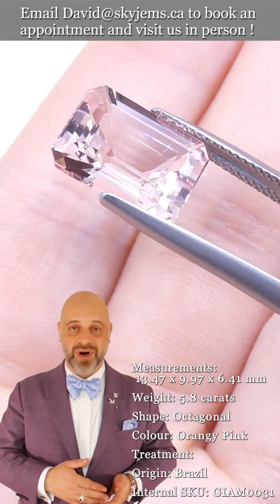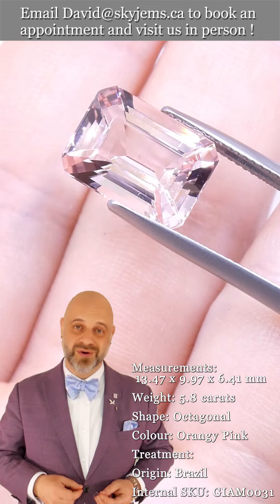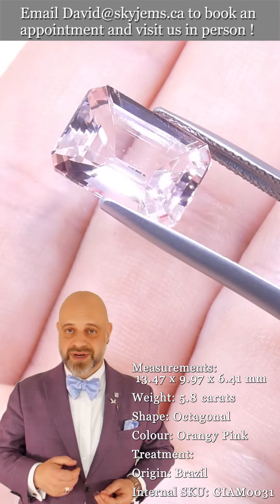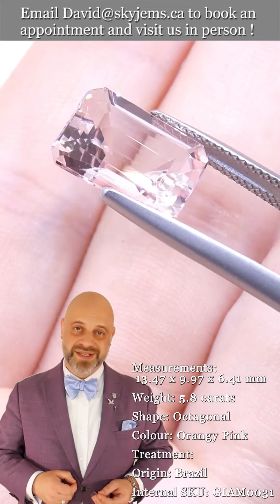If you are interested in creating an incredible piece of jewelry with this or any of the gems we have in our collection, we'd love to be the ones to do it with you. Please reach out, tell us a little bit about what you'd like us to create, and we can usually get you a quote within one business day.